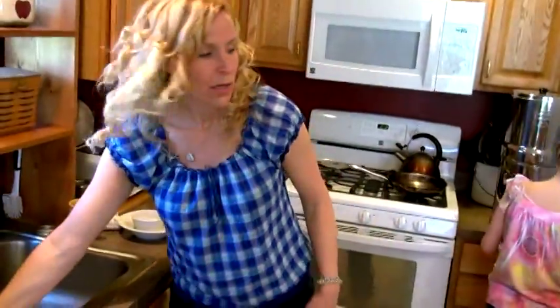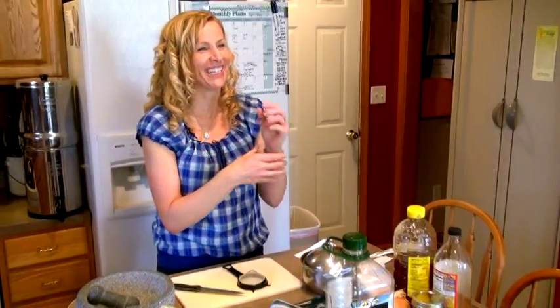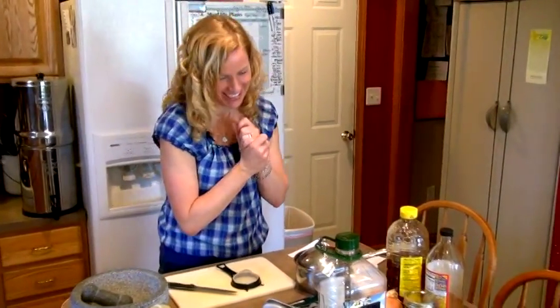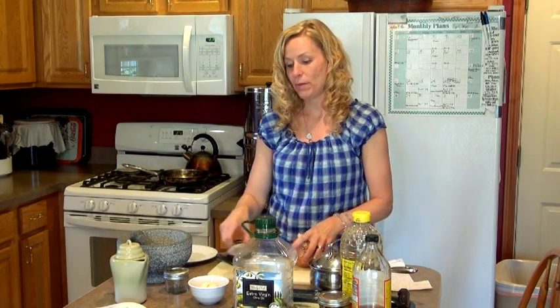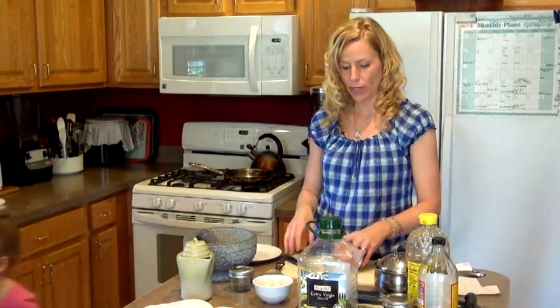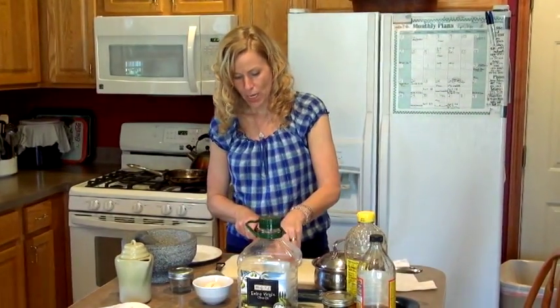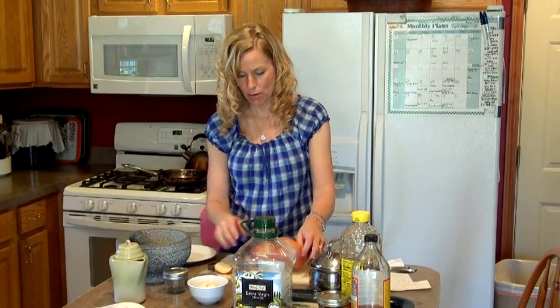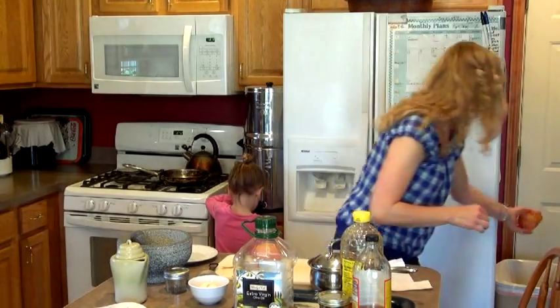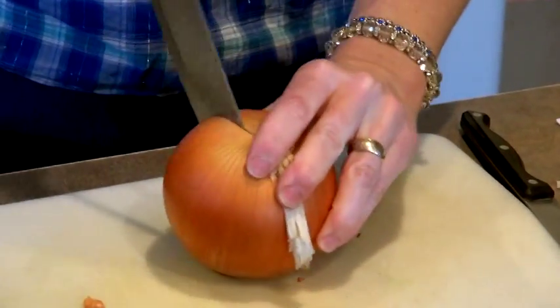An even better way to get children to take garlic would be to put it in salad dressing — and we're going to do some of that — or to make a syrup with it. So I'm going to take a big onion and just cut it.